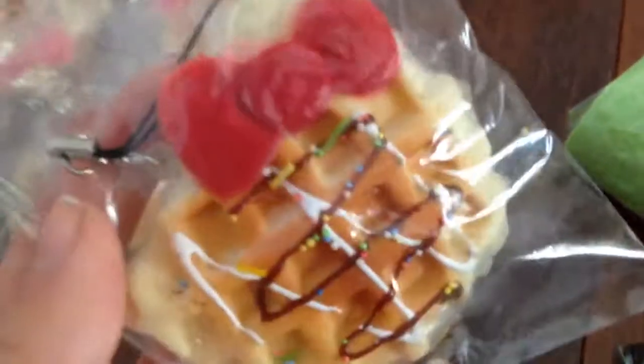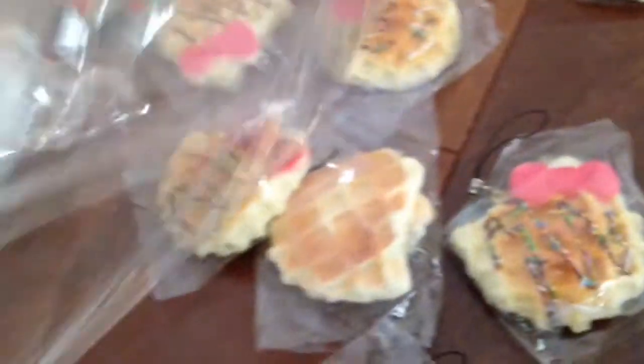Then we restocked on colors, which will probably be extras. We also restocked on Hello Kitty waffles — we have red bow, pink bow, and purple bow. We do have other colors on my site already.